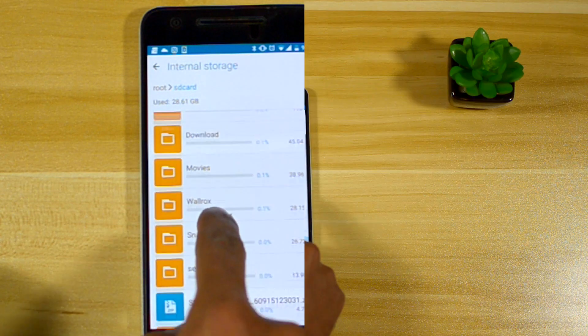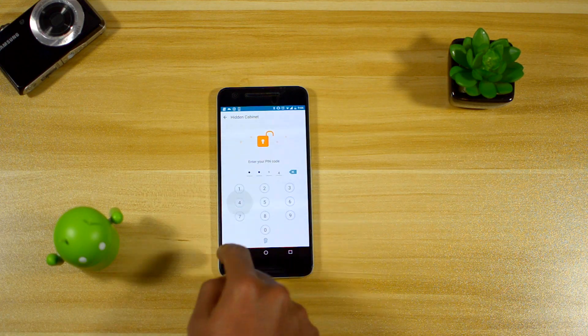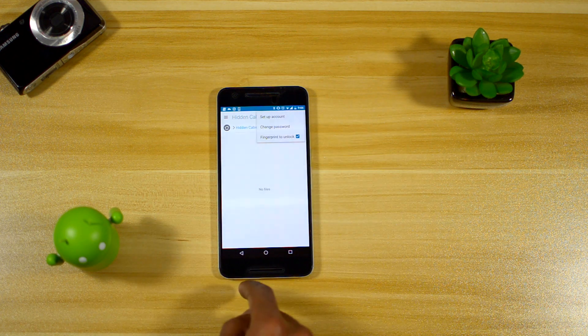The last awesome feature is the hidden cabinet. This is basically a place to store all your files on the phone that you don't want anyone to see, and it can be encrypted by a pin or your fingerprint.